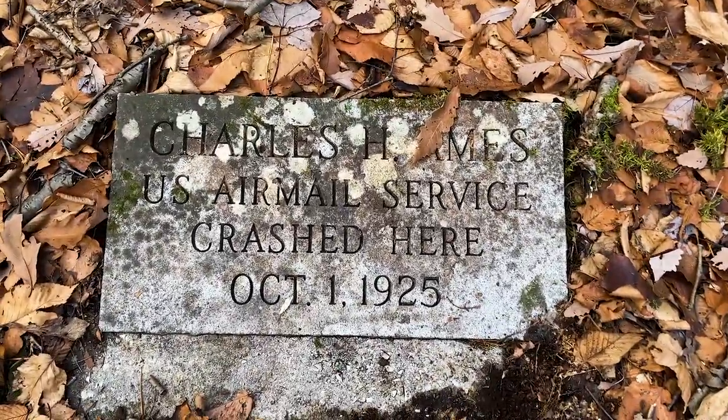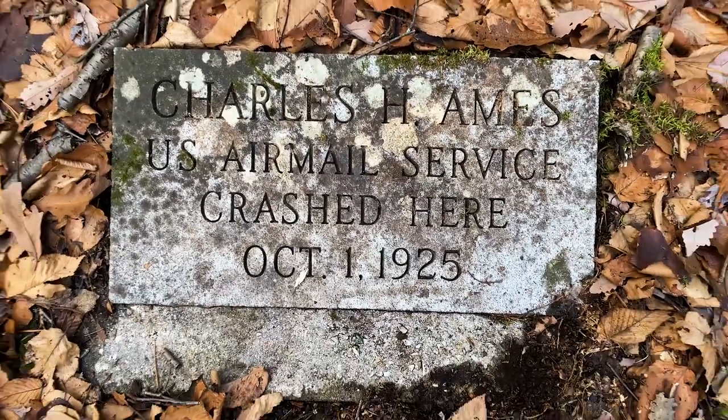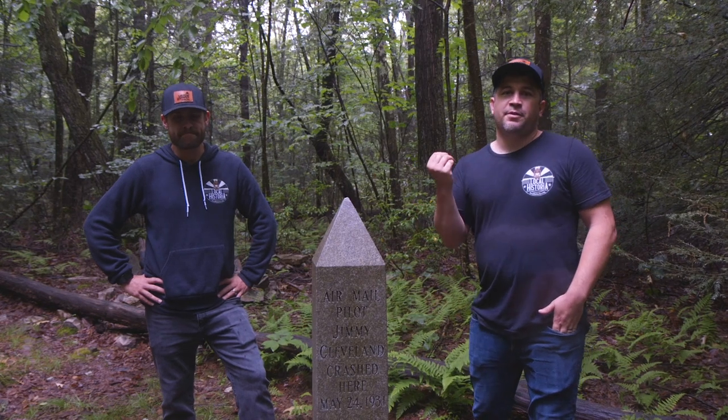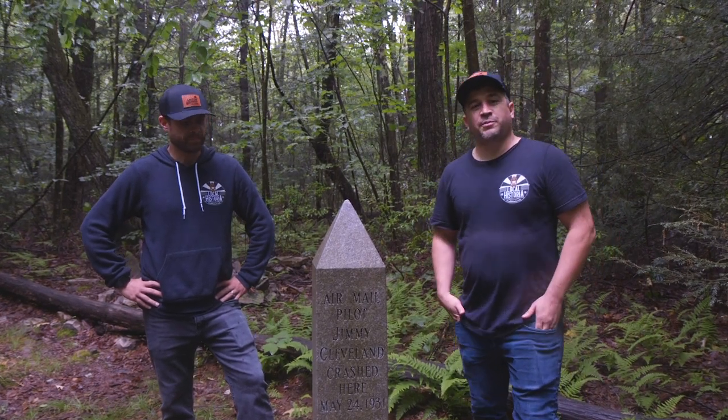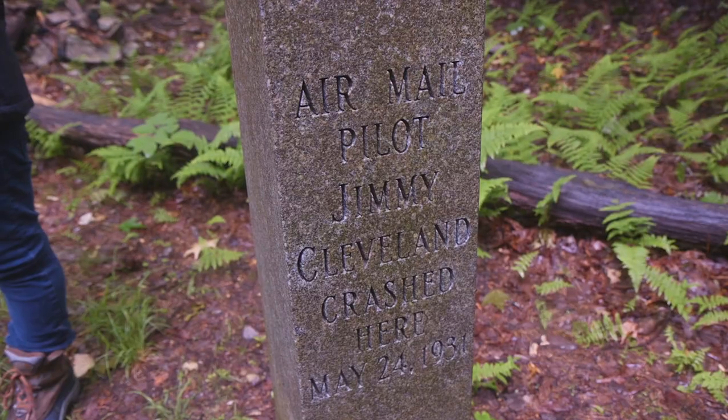After nine days, Ames was finally found, still strapped in his cockpit, by a search party from Heckler Gap. The Jimmy Cleveland Memorial here was brought up the mountain in 1972 using a bulldozer when they blazed the original trail, along with all the materials needed to put it in place. It was designed by May's Memorial in Lamont and was modeled after the Washington Monument.